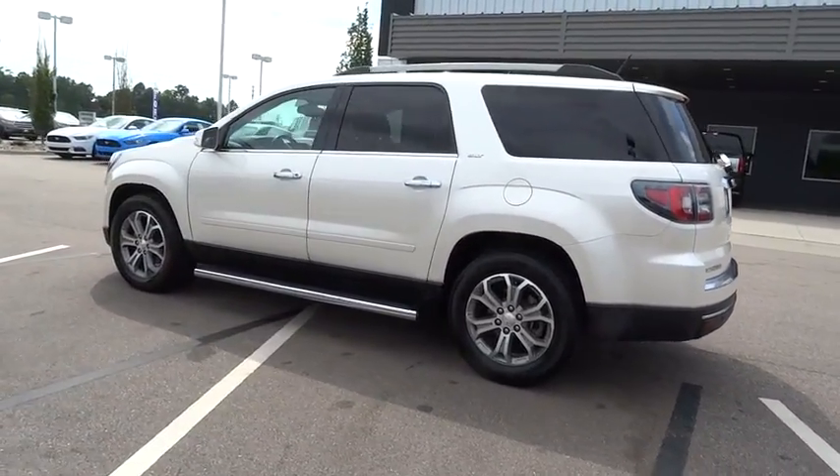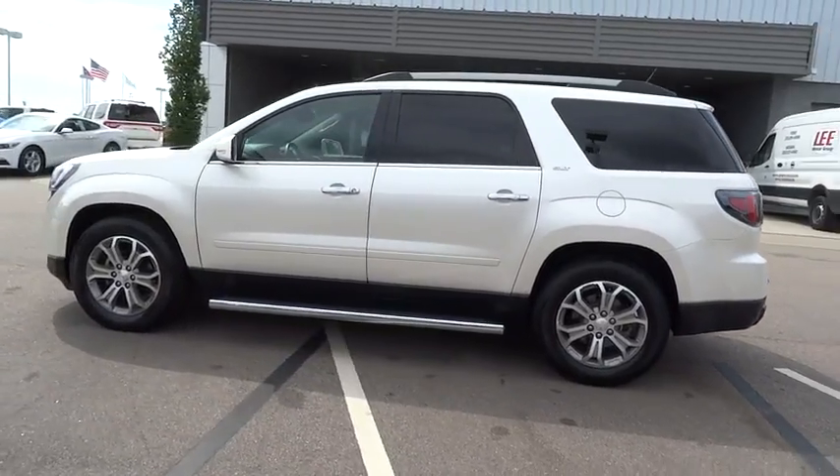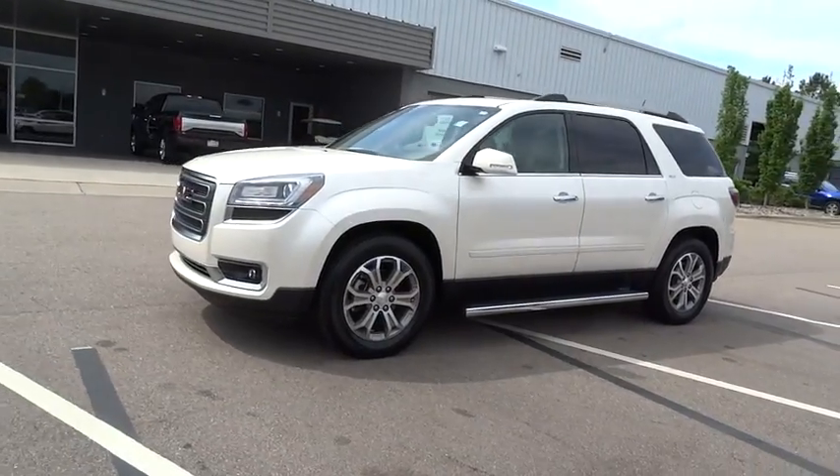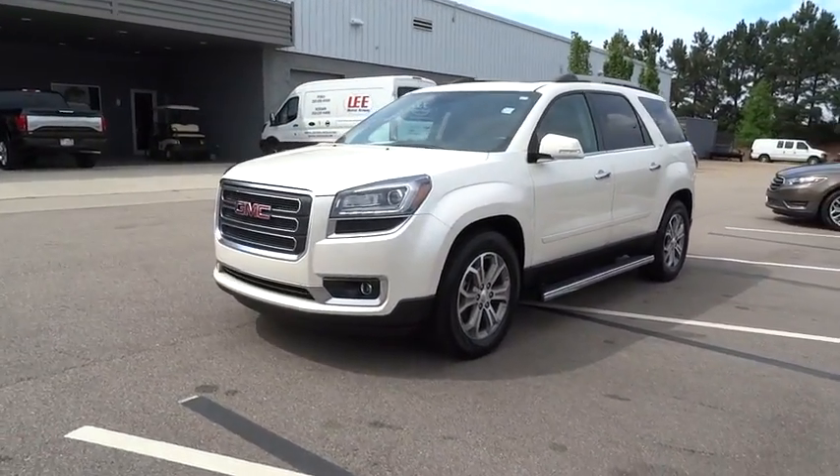This vehicle has less than 35,000 miles. Here are some of this vehicle's great options: traction control, keyless entry, remote engine start, backup camera.